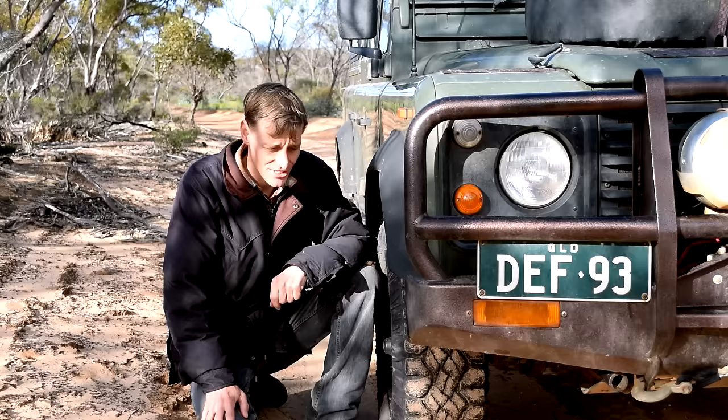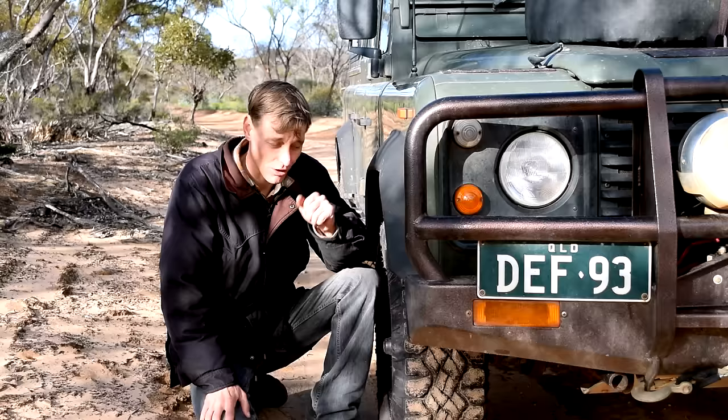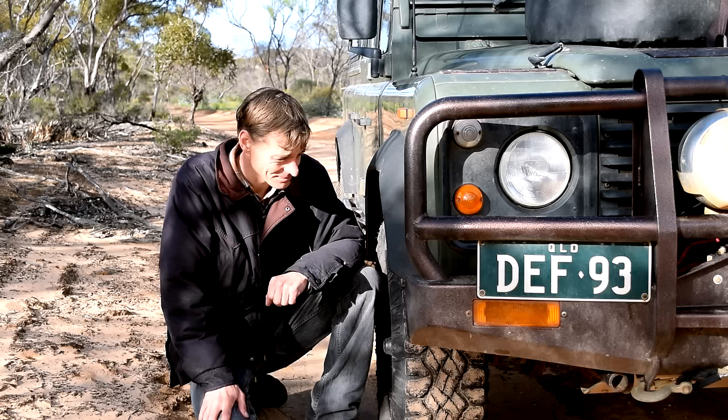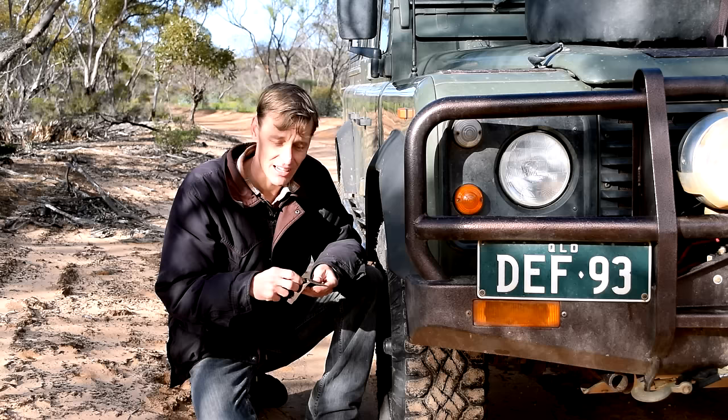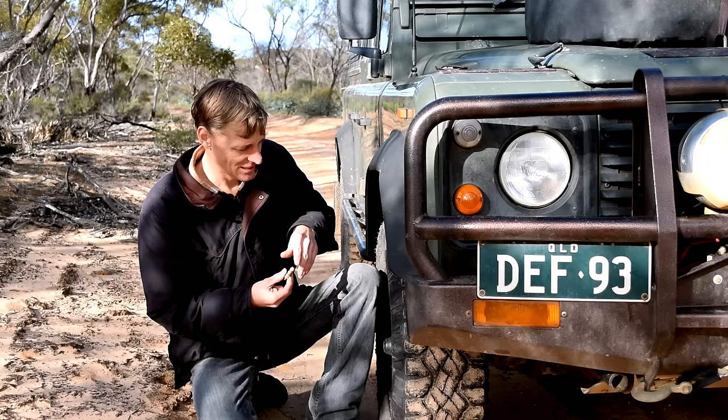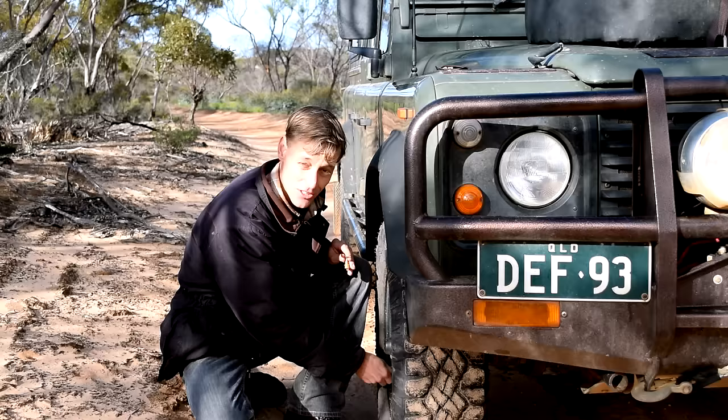My trip on the Googs Track is just about to begin. I've passed through one of the gates. I've just noticed that the track is starting to get a bit more sandy, changing from the harder stuff further back. So I've decided to stop and lower my tyre pressures, probably to start around 20 psi, just so I'm not tearing up the track. I've got some Stormtide deflators - I use my gauge to check the pressures properly.